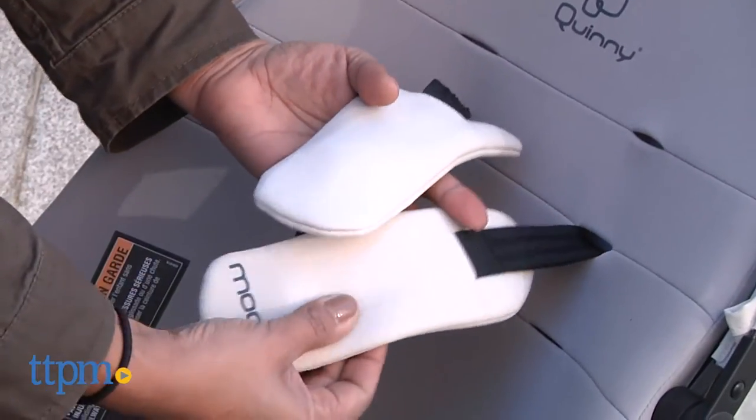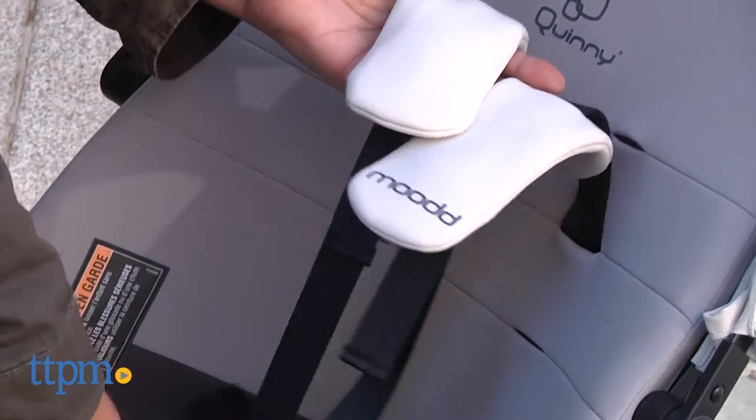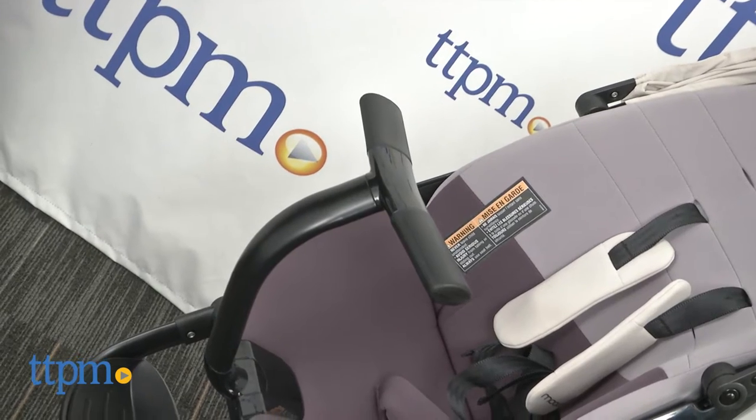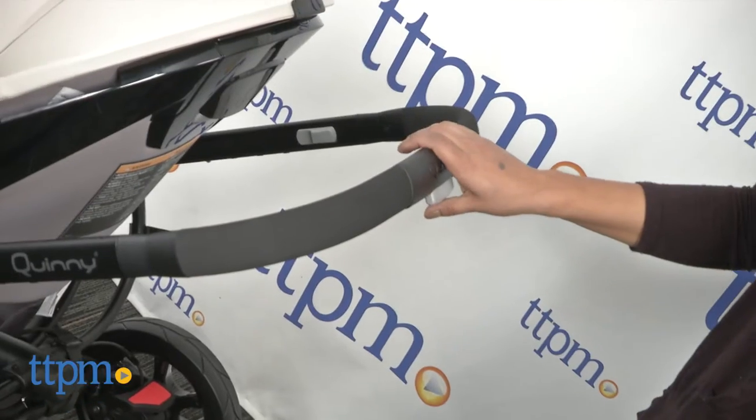A five-point harness keeps baby secure. The T-shaped seat bar is an interesting design that does help with getting baby in and out of the stroller, and it's also detachable.